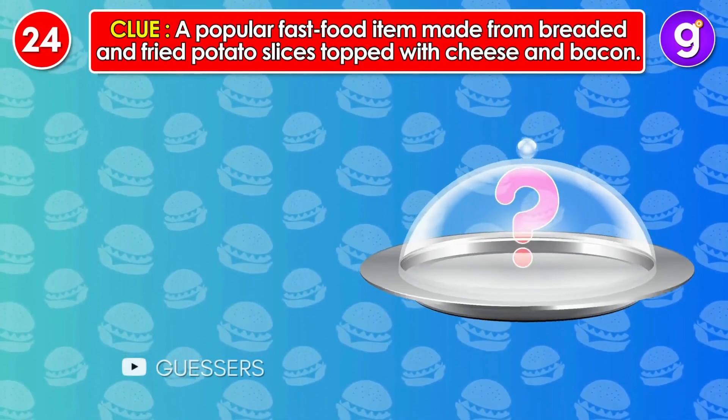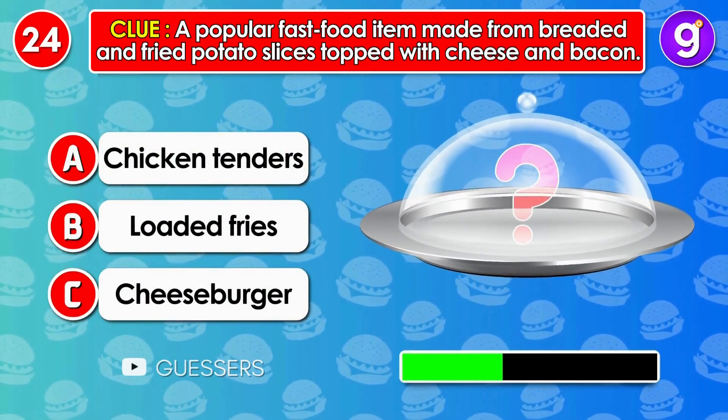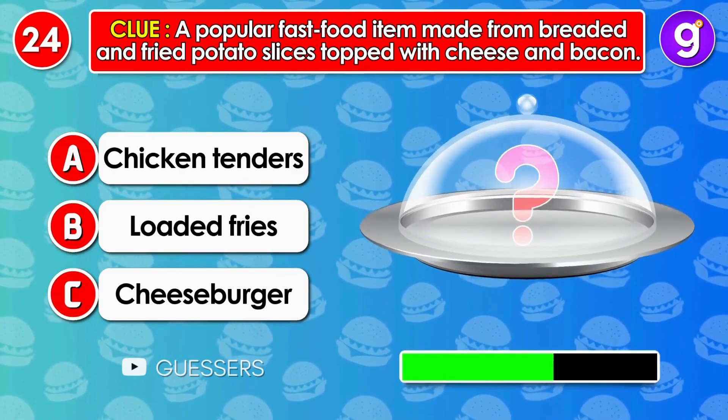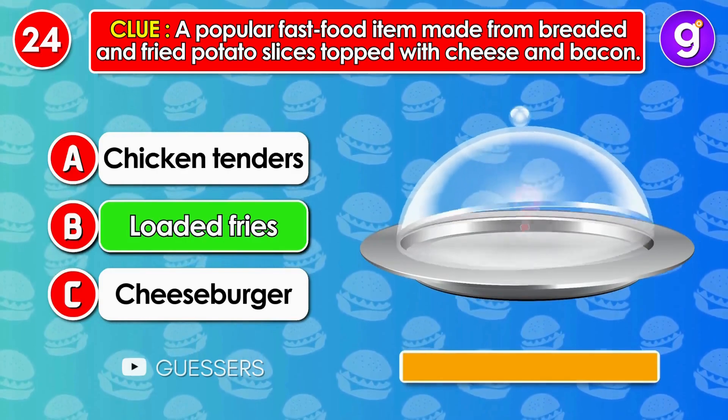Number 24. A popular fast food item made from breaded and fried potato slices topped with cheese and bacon. It's loaded fries.